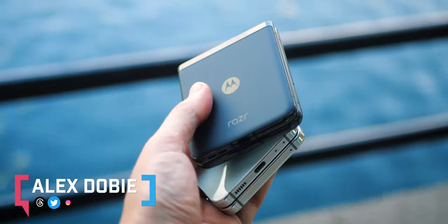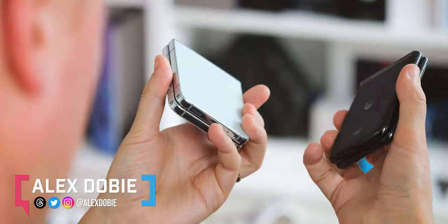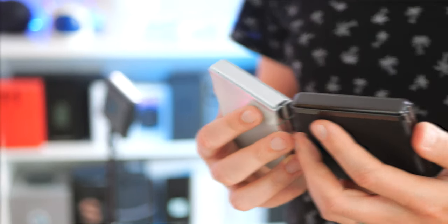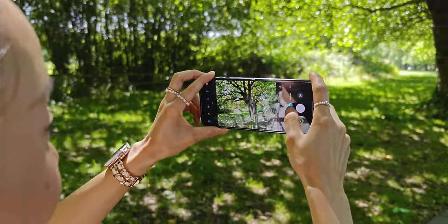The choice between the Galaxy Z Flip 5 and Moto Razr Plus is a really tough call. Both flip phones have embraced the ideal design of this form factor with a large outer screen that lets you do more without opening it up. But despite some superficial similarities, the flip and the Razr are totally different in their execution. I'm Alex Dobe, this is XDA TV — it's time to decide which is the best flip phone you can buy right now.